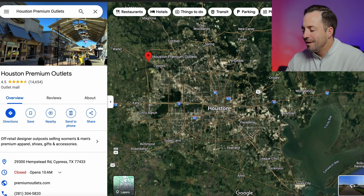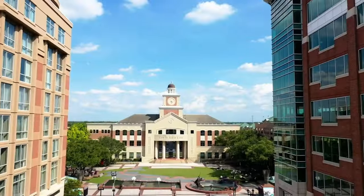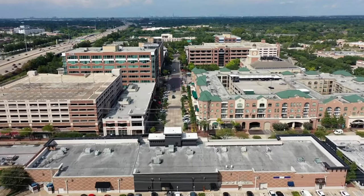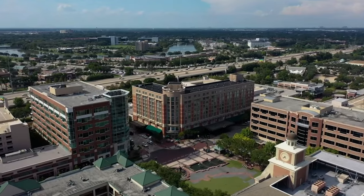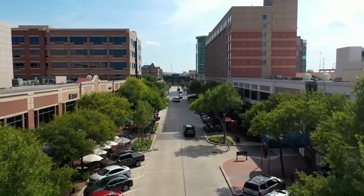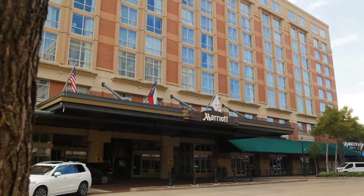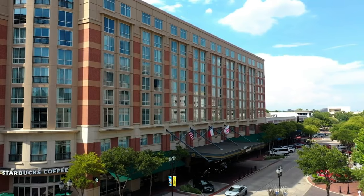Even Friendswood and Pearland have their own nice downtown shopping areas. Sugarland, near First Colony Mall, probably has the largest town center next to the Woodlands — four-story buildings, hotels, convention centers, tons of fine dining, shopping, bars, restaurants. It's a really clean, classy area and you really can't go wrong there.